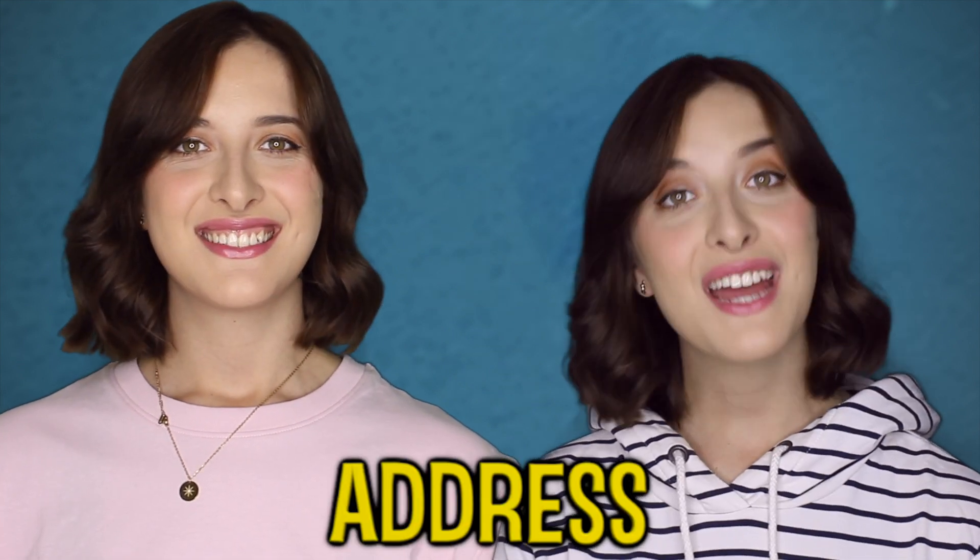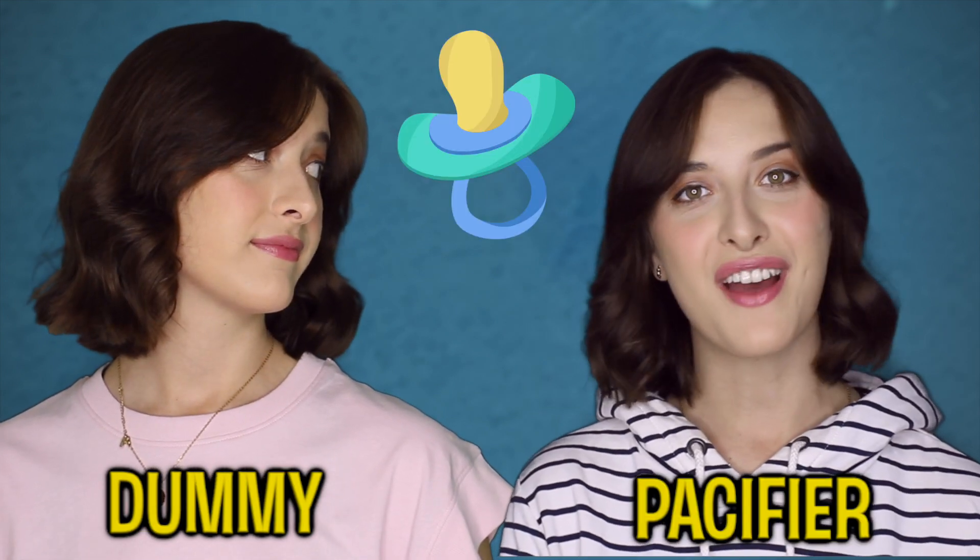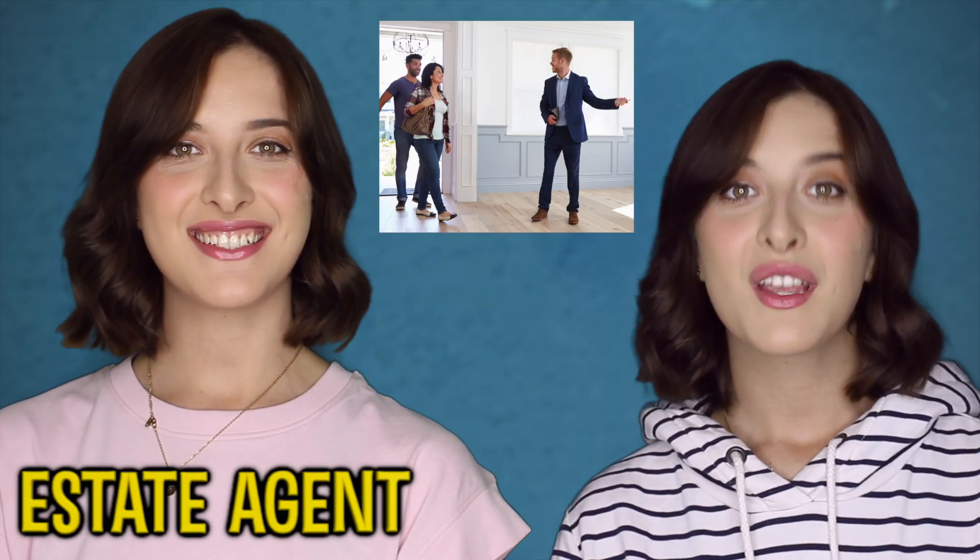Address. Address. Lift. Elevator. Dummy. Pacifier. Estate agent. Realtor. There are definitely a lot more words that Americans and British people pronounce differently, but there is just a little taste.